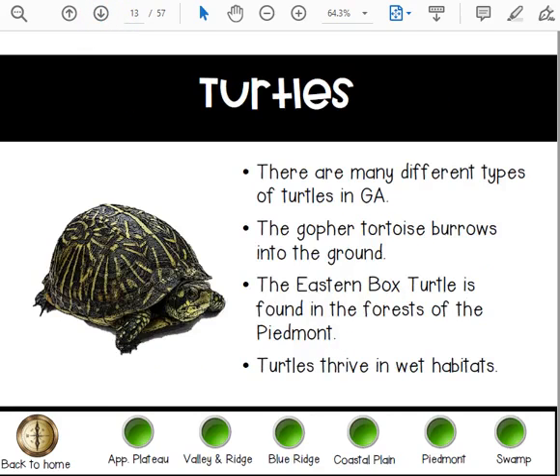And turtles — there are many different types of turtles in Georgia. The gopher tortoise burrows into the ground. The eastern box turtle is found in the forests of the Piedmont. Turtles thrive in wet habitats.